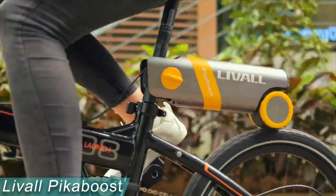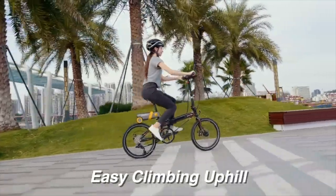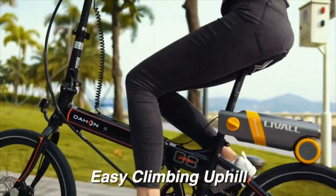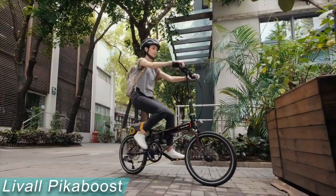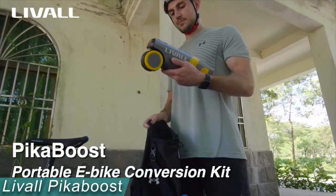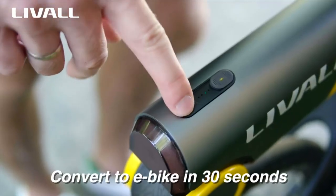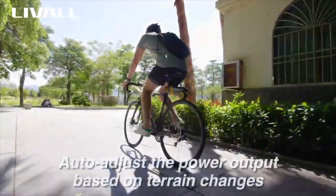With standard e-bike conversion kits, you have to take off your original bike's components, including the front wheel, in order to power it. Most people are not eager to alter it back to its original appearance once installation is complete due to the difficult, laborious process. Peekaboost uses cutting-edge automatic adaptive rate technology to dynamically modify the motor power in response to changes in terrain and bicycle speed.